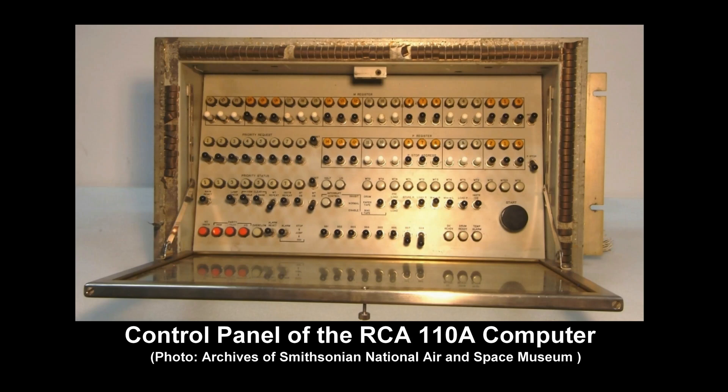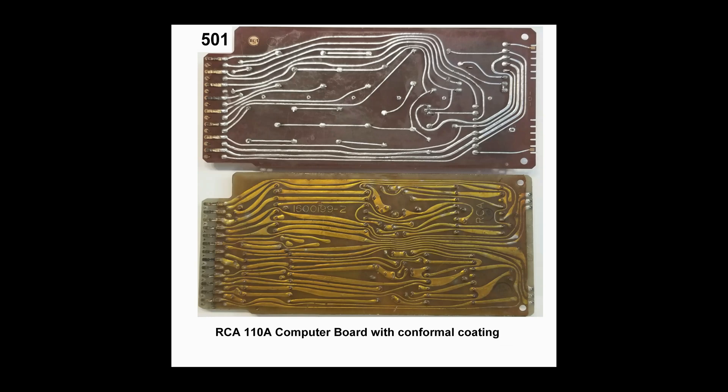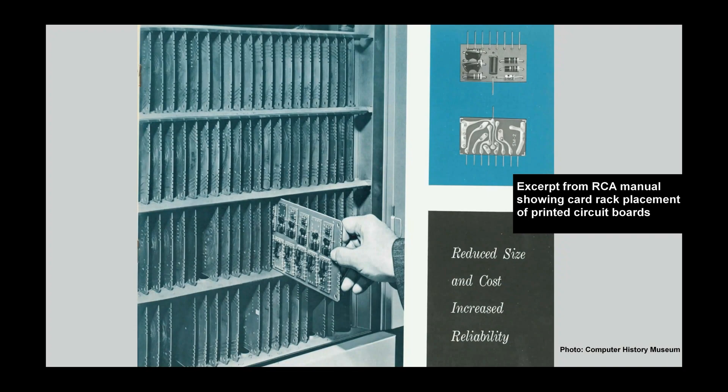The conformal coating protected the card from dirt, vibration, moisture, static electricity, and other potential hazards, resulting in much higher reliability and performance. From the available documentation, there is no evidence that any of the cards were plug compatible from one RCA system to another. However, some cards used in peripheral devices for a 501 may have been compatible with similar peripherals supporting the 601 as well. All cards did seem to follow RCA's modular design concept for ease of manufacture, maintenance, and field replacement.